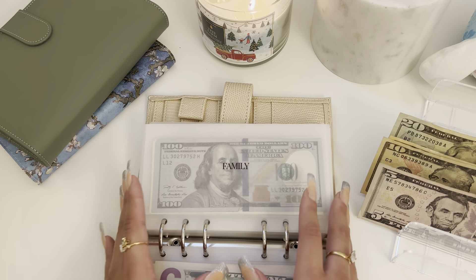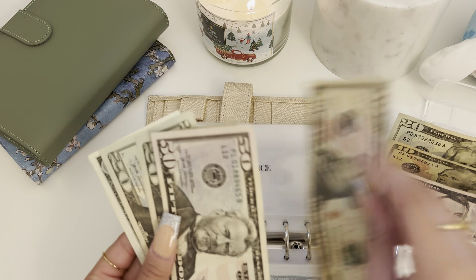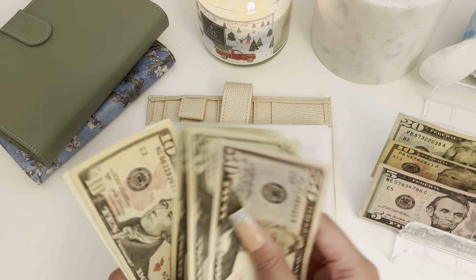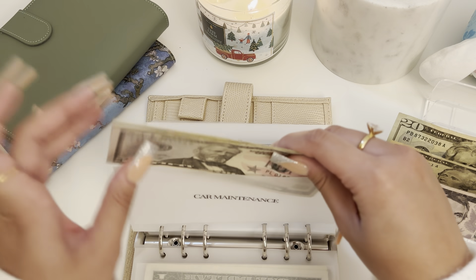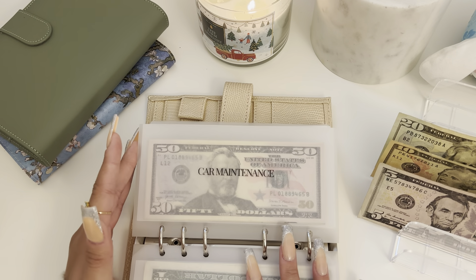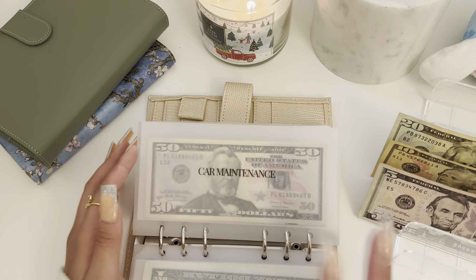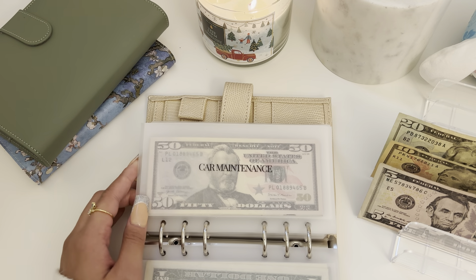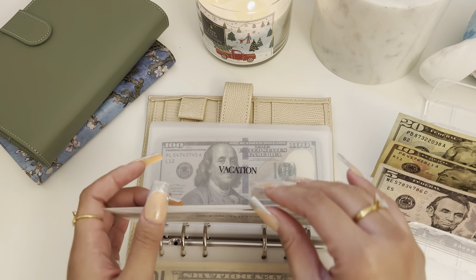Now we're going to move on to car maintenance, which is getting $10, so now car maintenance has $102. I really want to get this envelope to like $1,000 because my car always needs repairs — oil changes and whatever a car needs. I don't really know much about cars, but yeah.